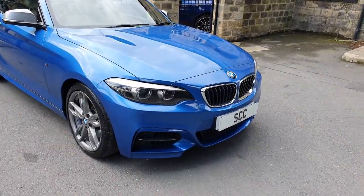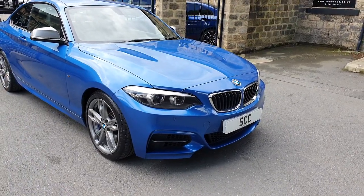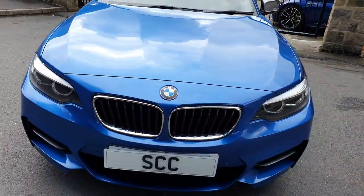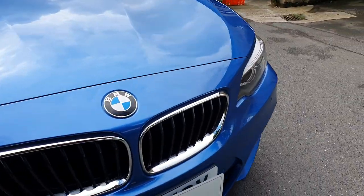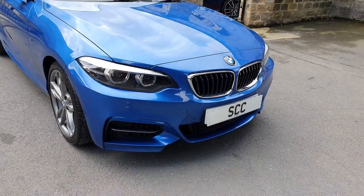So we've got front and rear PDC on this car — that's park distance control — and it has the rear camera fitted as well. Whilst we're around the front, we've got the LED signature BMW headlights and that nice bright chrome work, which is lovely and clean, as is the rest of the car. It's absolutely spotless.